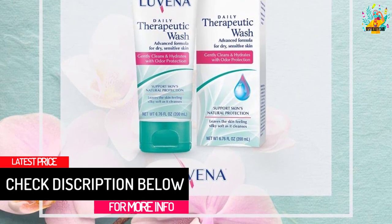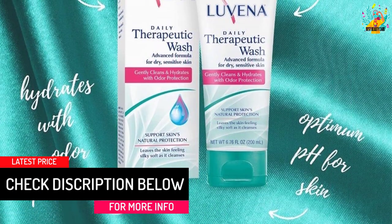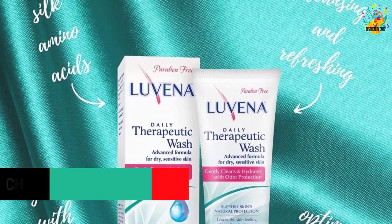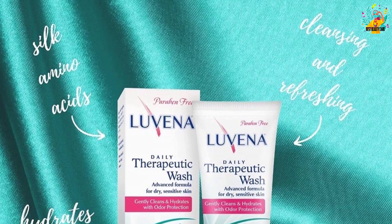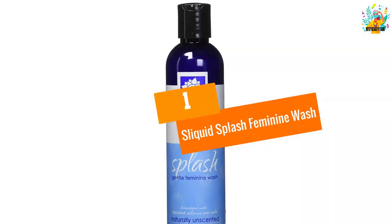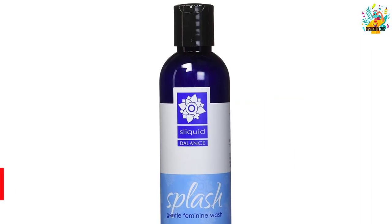At number 2: Louvina therapeutic feminine wash. If you are seeking one feminine wash that goes perfectly for all skin types, then this could become your final choice. Coming in the size of 200 milliliters, it is perfect for all the ladies in the house.